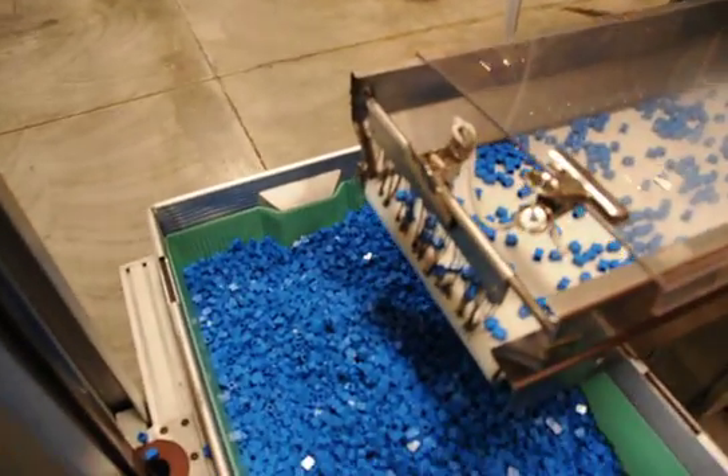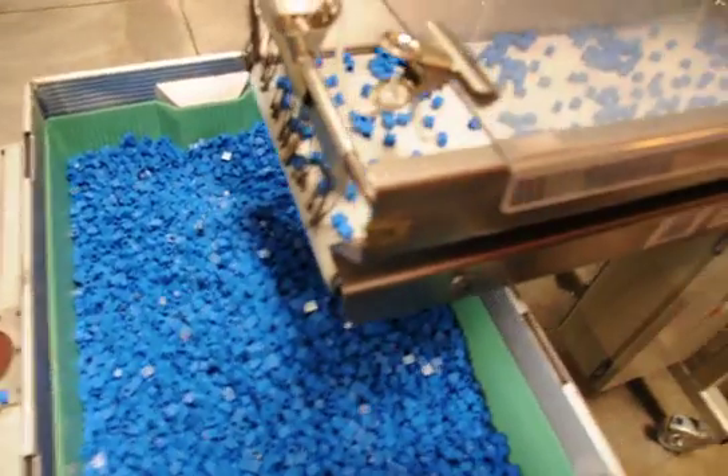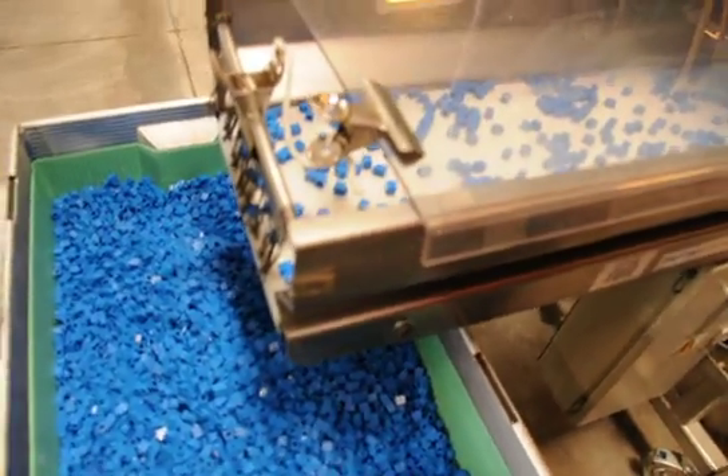Lots of LEGO bricks, and I think the dream of every child is to have a big box of LEGO bricks like this.